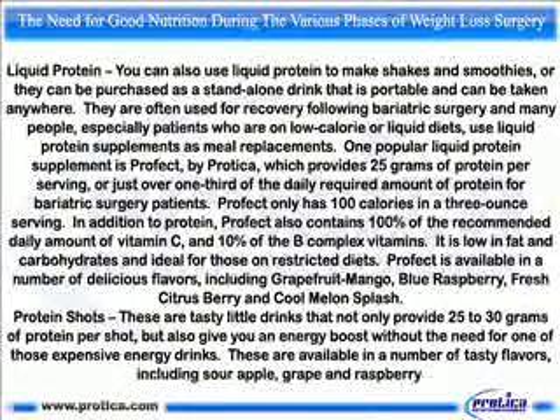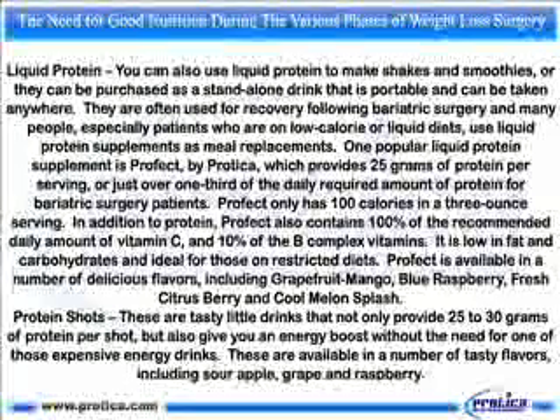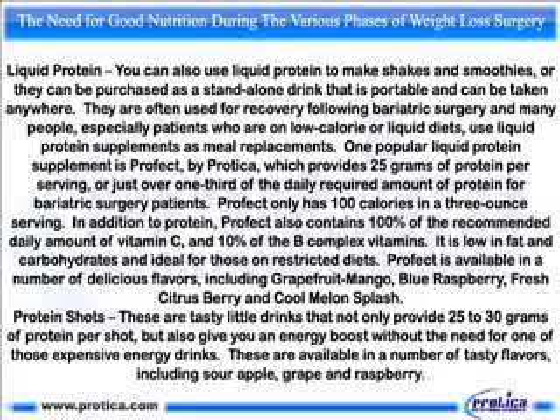Liquid protein. You can also use liquid protein to make shakes and smoothies, or they can be purchased as a standalone drink that is portable and can be taken anywhere. They are often used for recovery following bariatric surgery, and many people, especially patients who are on low calorie or liquid diets, use liquid protein supplements as meal replacements. One popular liquid protein supplement is Profect by Prodica, which provides 25 grams of protein per serving, or just over one third of the daily required amount of protein for bariatric surgery patients.